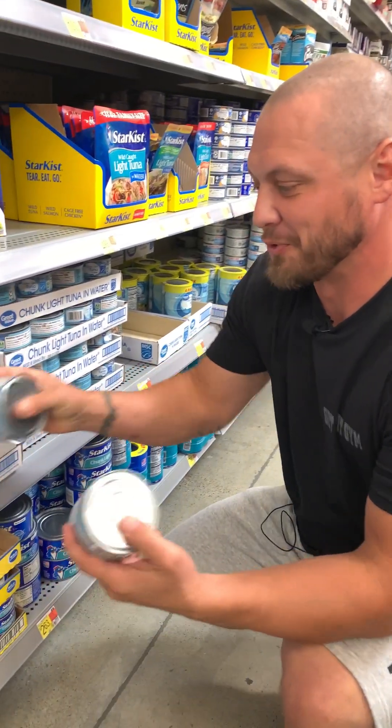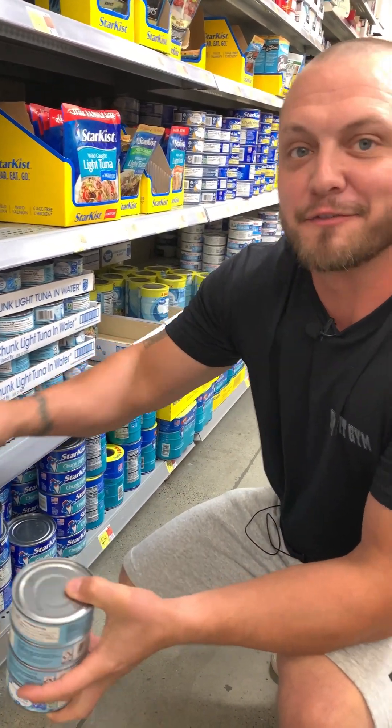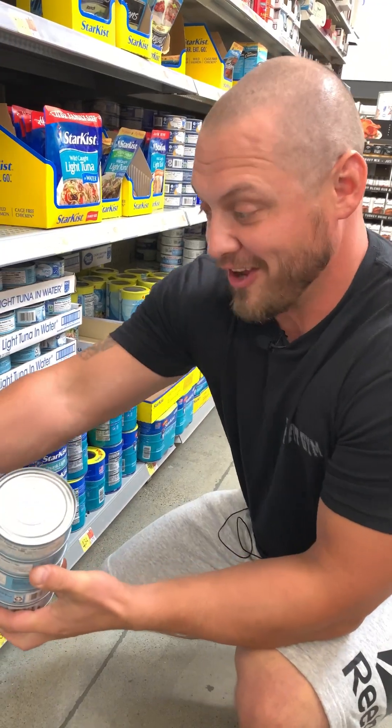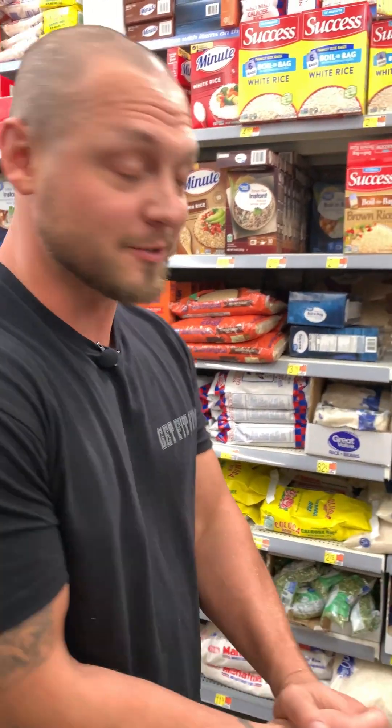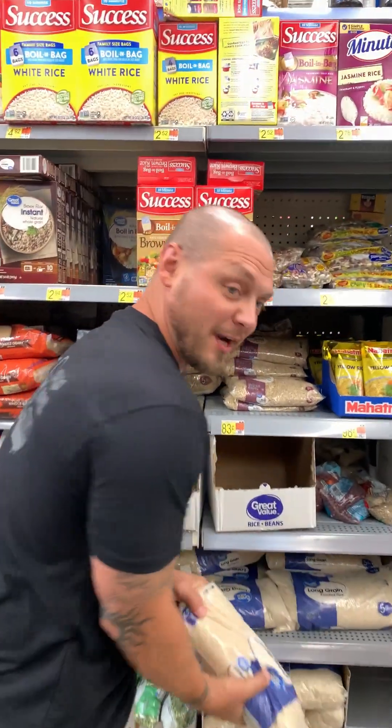We're gonna get lots of tuna — it's a really easy source of protein and it's tasty. We also need rice because we gotta have some carbs. Carbs aren't bad; a good carb source is rice. It's really easy to make — just throw it in the pot with some water and let it do its thing.